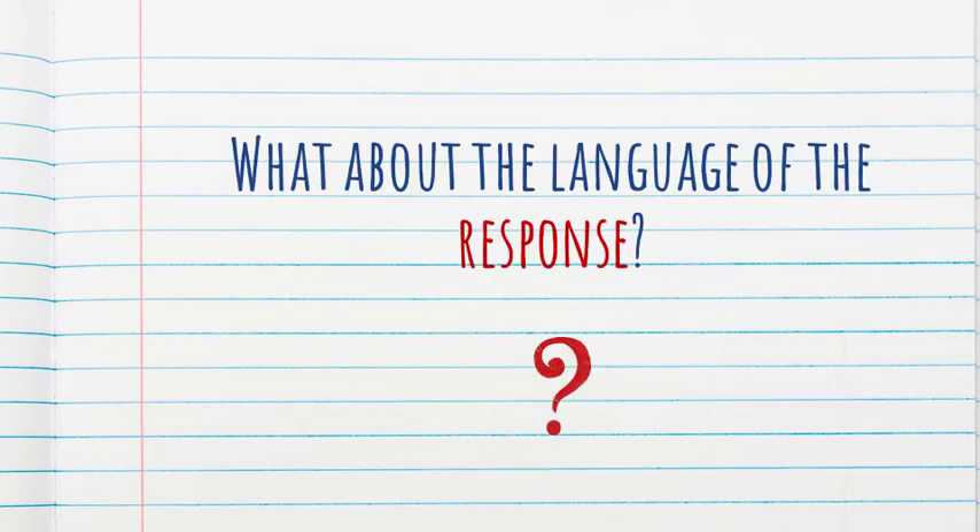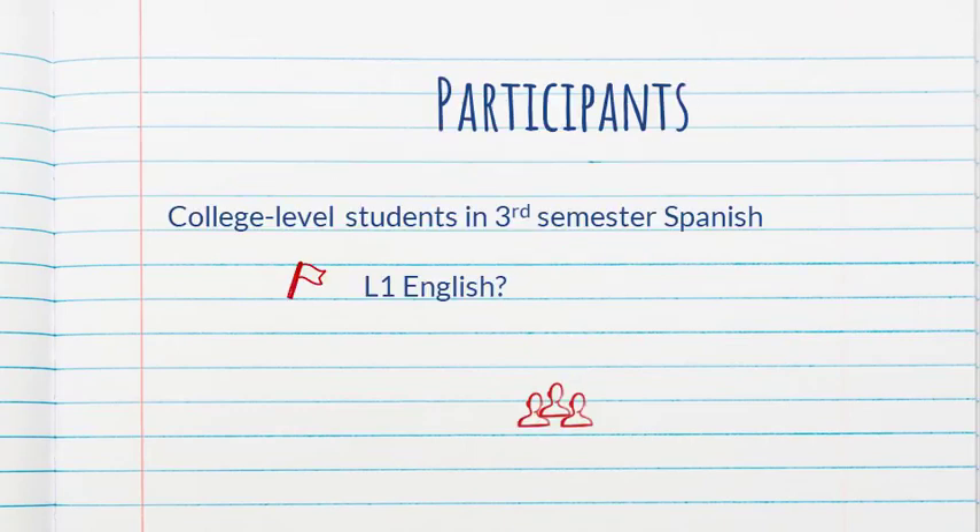The current study took it a step further — it also looked at the language of the response. So if we ask students an open-ended question, does it matter if they have to answer in the target language or in their first language? The participants were college level students in third semester Spanish. And here we have our first red flag: the authors did not ask the students what their first language was, so we're not sure if English was their first language. The assumption is that the students were relatively proficient in English.